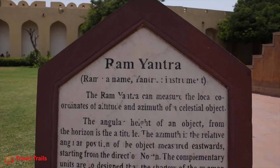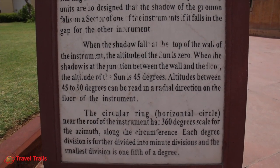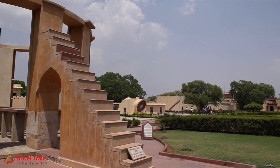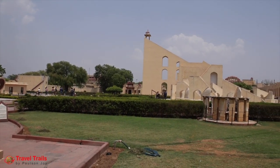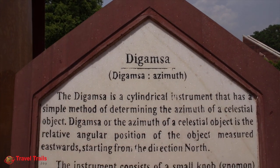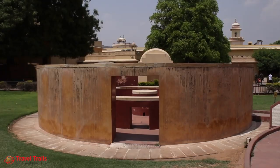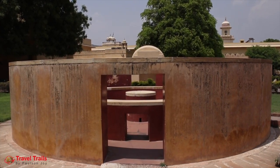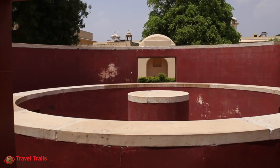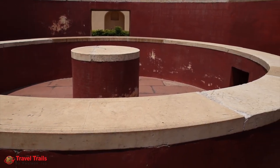The Rama Yantra consists of a pair of cylindrical structures open to the sky, each with a pillar at the center. The pillar and walls are of equal height, which is also equal to the radius of the structure. The floor and interior surface of the walls are inscribed with scales indicating angles of altitude and azimuth. Digamsa Yantra is a cylindrical instrument used to determine the azimuth of a celestial object. It consists of two cylindrical walls surrounding a central pillar, engraved in degrees and minutes at their top surfaces.